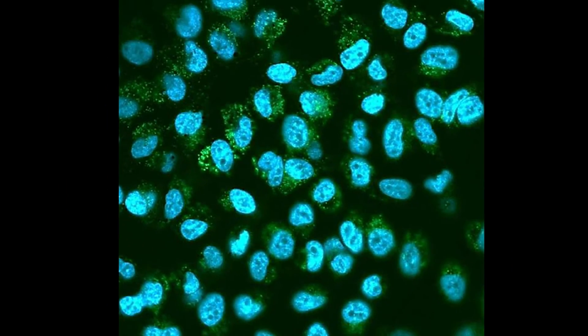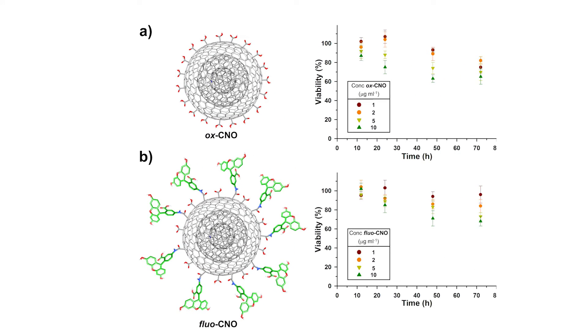The modified onion did not display cytotoxicity, and this is fundamental for the development of this material in biomedicine.